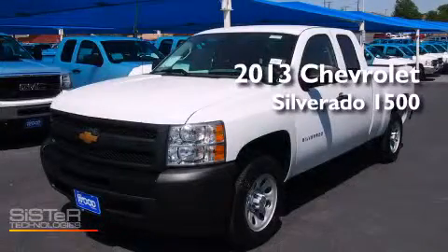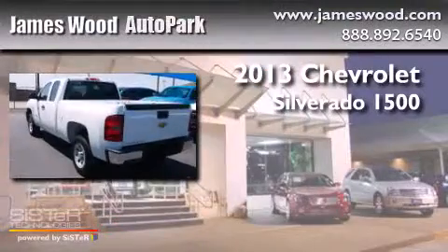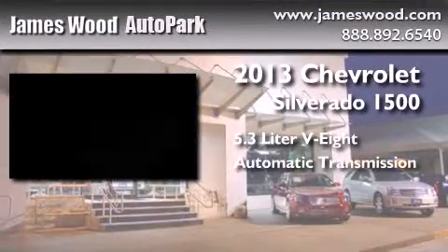This is a brand-new 2013 Chevrolet Silverado 1500. It has a 5.3-liter 8-cylinder engine and an automatic transmission.